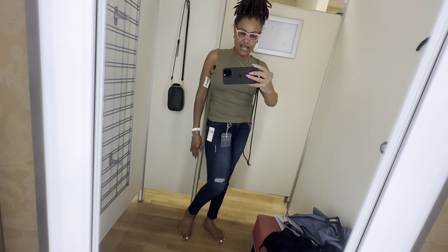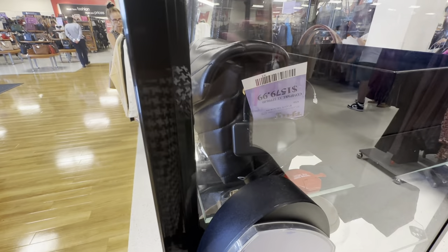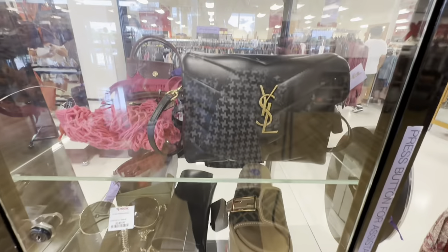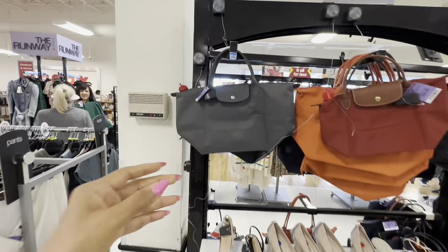Oh look at this YSL — let's check the price: $1,600! It is a nice puffy white set though. In the runway department they always have a lot of Longchamp.